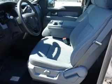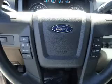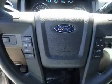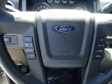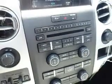Inside you'll find Bluetooth connectivity, board sync voice activation, Sirius XM satellite radio, steering wheel controls, a premium sound system, curtain head airbags, front airbags, side airbags, side impact door beams, and child safety locks.